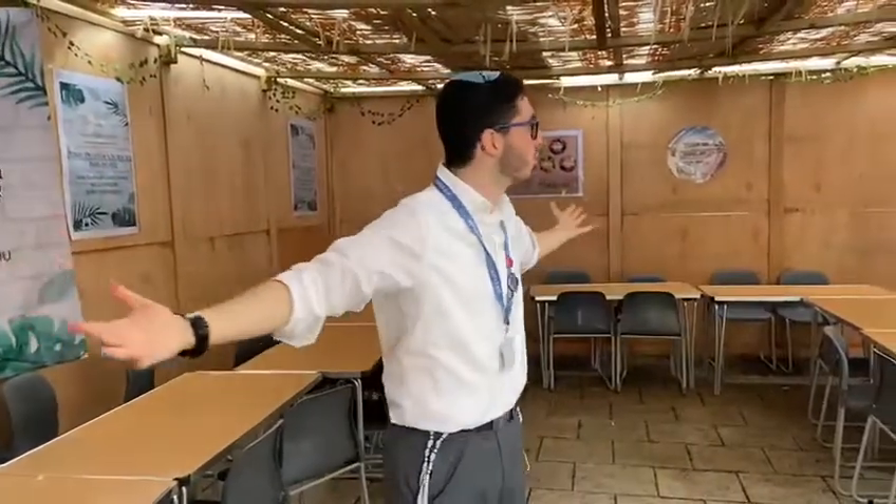So it is currently the festival of Sukkot, where we spend our days dwelling in these temporary booths called Sukkot, hence the name Sukkot. During this festival we spend our time in the four walls of this temporary home — we sleep in here, we eat our meals in here and we just generally live our lives in here. So I'll take you around.